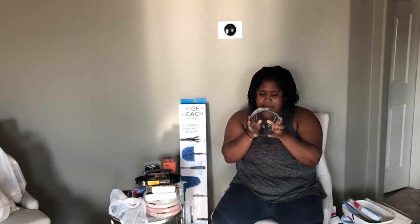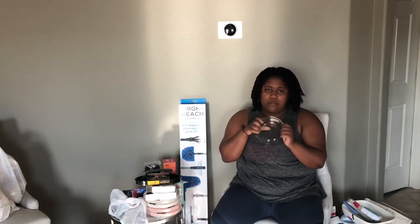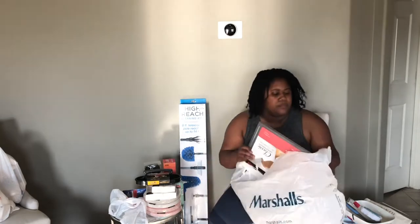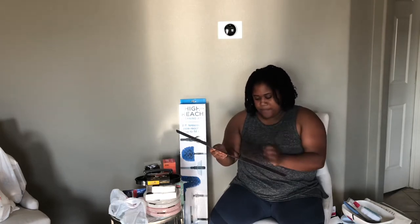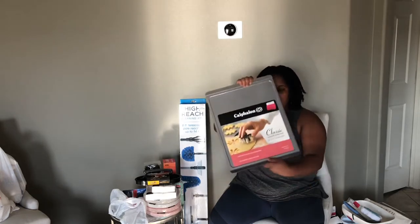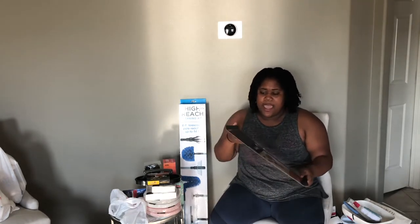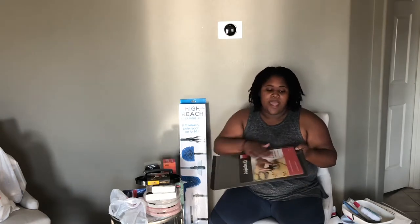This is a Pyrex bowl, and it was $2.50. You can't go wrong with a Pyrex bowl for $2.50. This is a Calphalon Classic Non-Stick Bakeware Cookie Sheet, and it was $3.00. It's 14 by 17, so sometimes we like to make some cookies. If we have to make a lot of cookies, we can just throw it on here, pop it in the oven, and it's an easy cleanup.